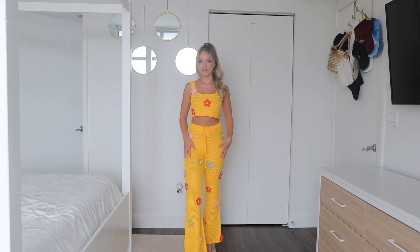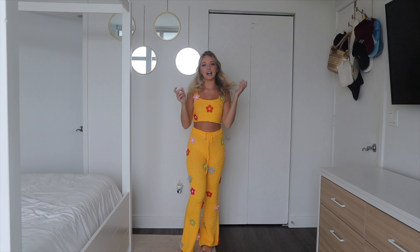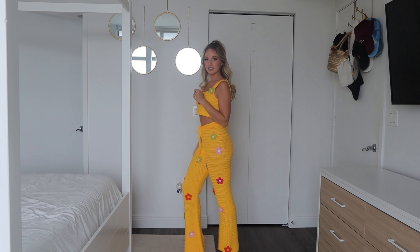This is the little tank top — it's just this bright yellow color, which I think is so fun and summery. I'm in such the summer spirit now. It really feels like summertime here in Miami, and it has these little daisy appliques all over it.